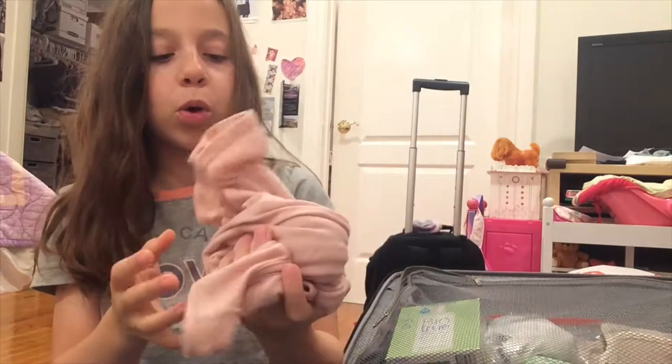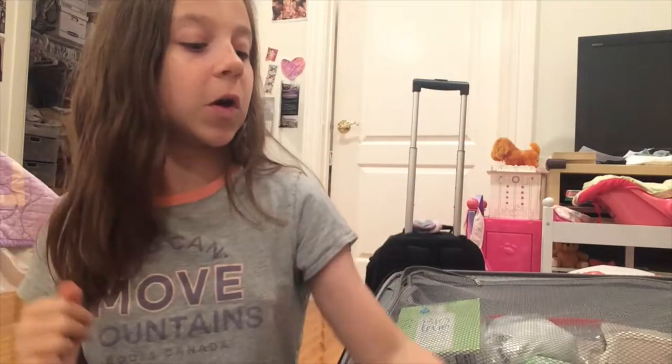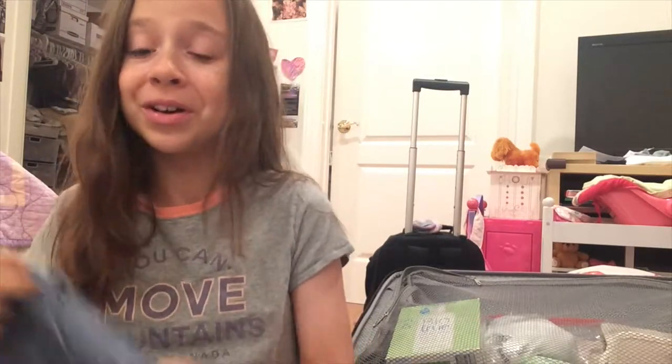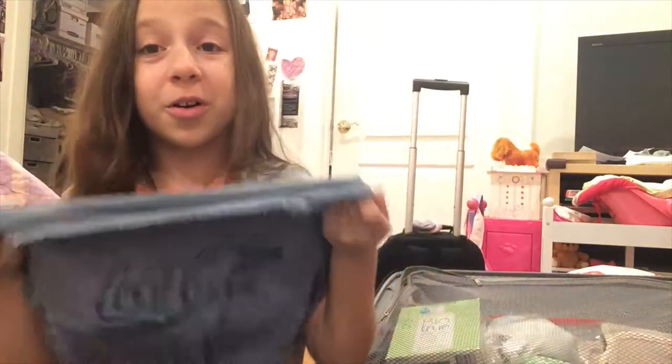I also brought two tank tops — a black tank top, typical, and then this girly pink tank top with some ruffles on the bottom. I don't know what I'll wear it with yet but I really like it. Next, moving on to t-shirts. I have this shirt which is very summery with yellow — it says Tres Chic, so like very chic in French. I brought this Coca-Cola shirt because it's trendy and very light for the summer. Then I have this pizza shirt with a little knot at the end — it's adorable. I have a red scrunchie and I tie my hair up and it matches the pepperoni. So cute.